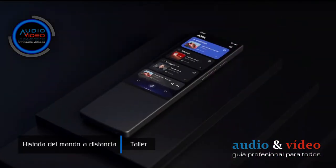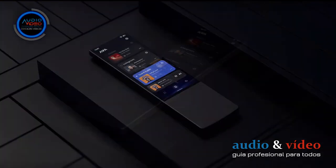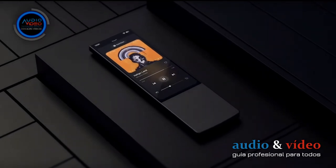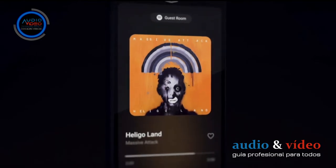For many young people, a remote control for their audio or video device is something normal. But only 30 years ago, not everyone could afford that kind of luxury.